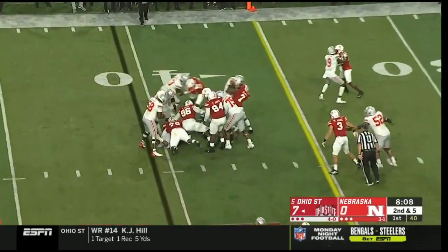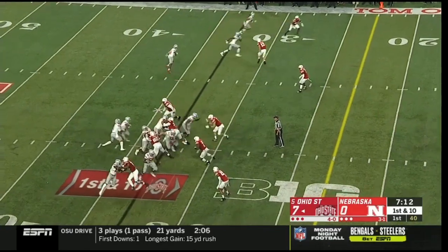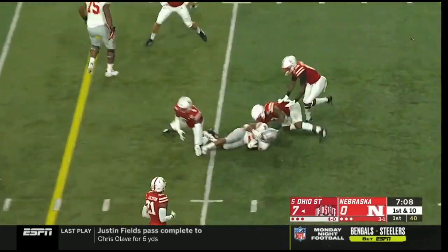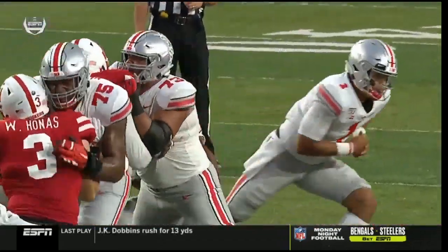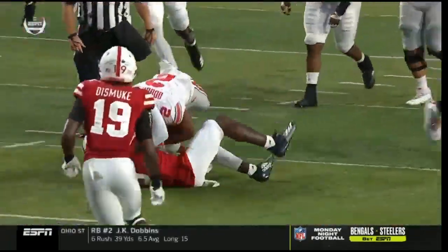Dobbins slams straight ahead — a very deep group. On the first down, Dobbins breaks free and drags a tackler for another first down near the 20. Reads him in — look at the push right there. Nice job at left tackle. Munn for getting up to the hole in the middle.